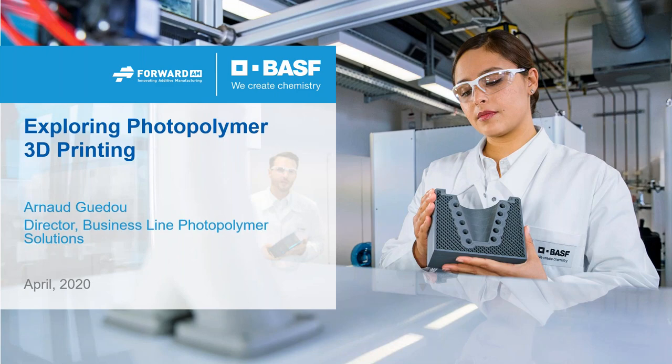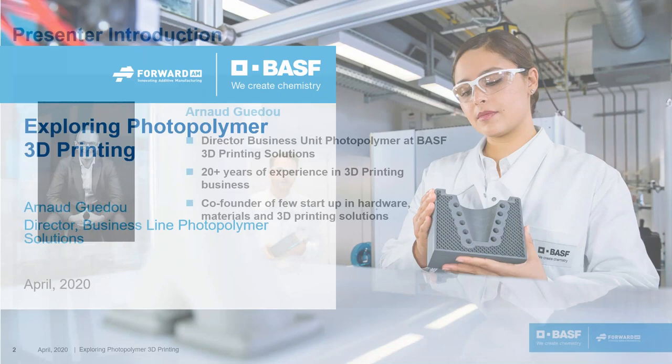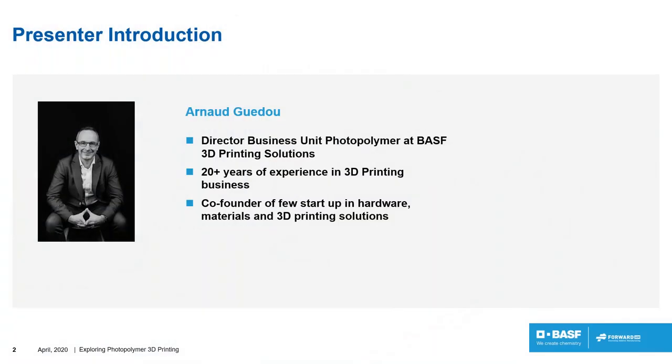Hello and welcome everybody to today's webinar — our first photopolymer webinar at BSS 3D Printing Solutions. We are going to explore photopolymer for 3D printing. My name is Arnaud Guedou and I am the director for the business line photopolymer here at BSS 3D Printing Solutions, and I'm presenting this webinar to you today.